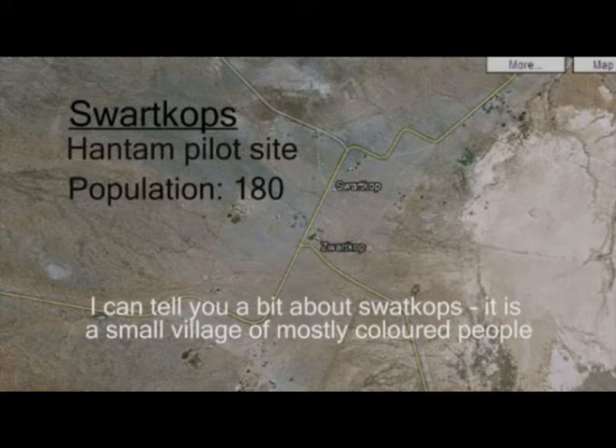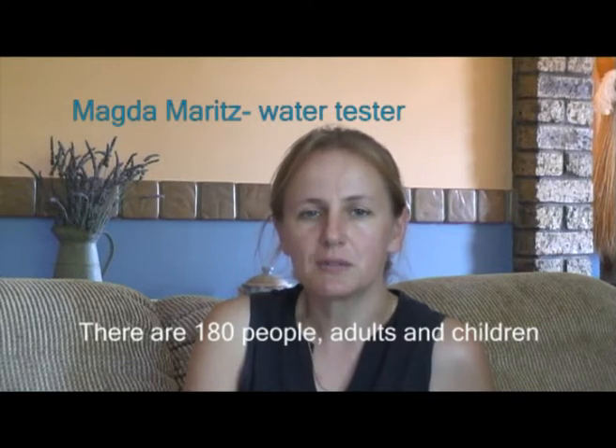I will tell you about Swarkop. Swarkop is a very small village. There are 180 people, big and small.